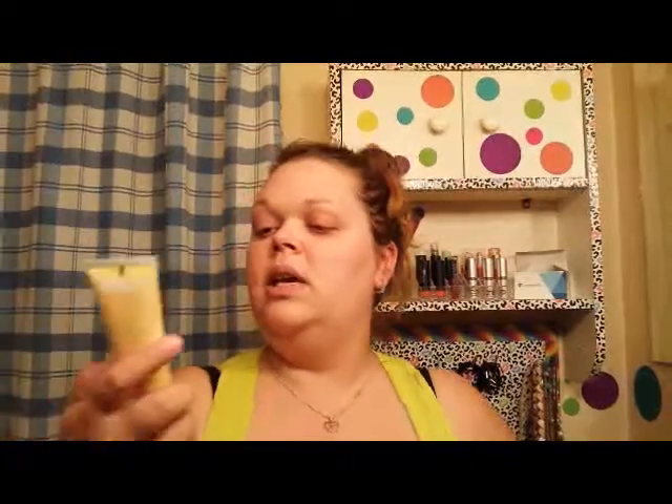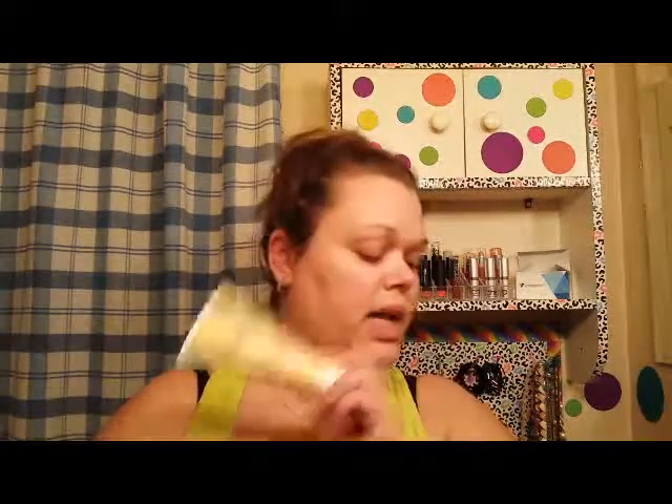Last but not least is this ultra nourishing hand cream by Delectable. It says natural beauty and it's a lemon and cream scent, and it smells incredible. I think everybody needs a great hand cream in their purse, so I'm definitely going to put this to the test. That is it for this month's Ipsy bag — I'm super excited for all these products. The only one I didn't recognize was Delectable, but everything else I recognized, which doesn't happen often.